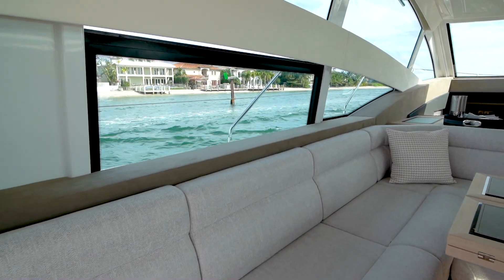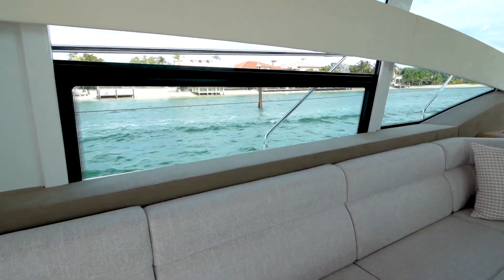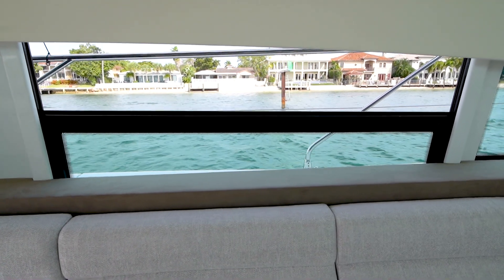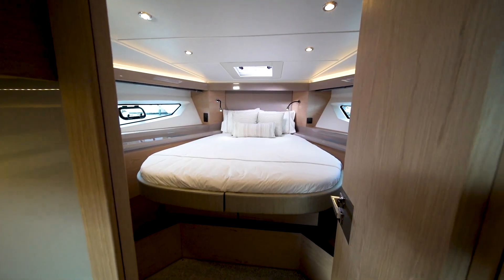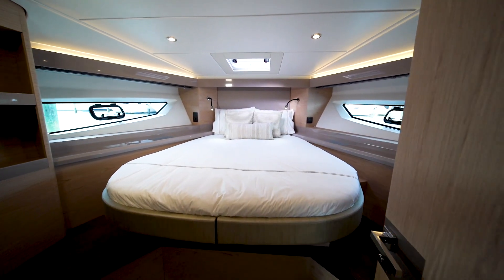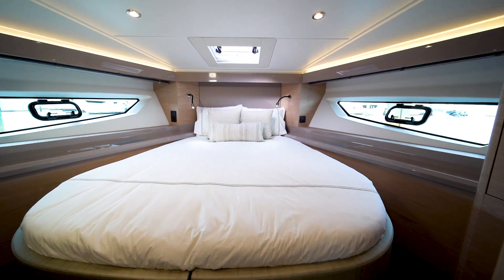Another nice option specified on board this boat is the electrically operated windows that break air inside. As we move below, we first move forward into the VIP forward stateroom. Excellent overhead space measures six feet five inches at a minimum.